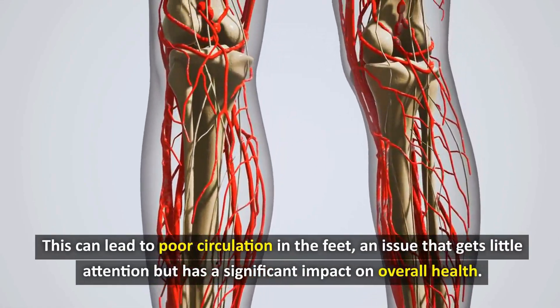Research shows that losing just 5–10% of body weight can significantly improve blood flow to the feet. For example, a person weighing 90 kg, if they lose 4.5–9 kg, can increase blood flow to the feet by up to 30%. Being overweight or obese can also cause swollen feet when fluid accumulates in the feet and ankles, increasing the risk of infection and ulcers.